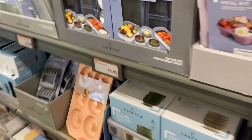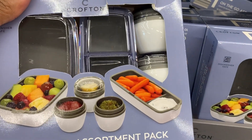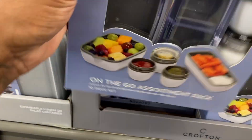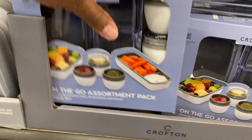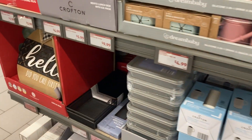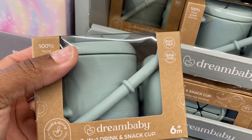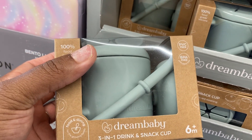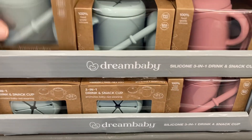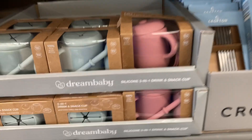Oh, an on-the-go 10-piece set — this is nice! I haven't been to Aldi's in so long and I didn't even think about it. Oh, look at this — the 'Dreamy Bay' three-in-one drink and snack cup. This is so cute! How much is it? $4.99. They have green. Oh, I need to get a pot — I need a stir fry!